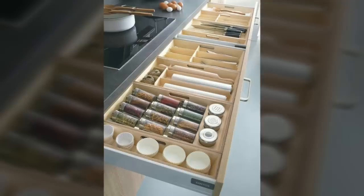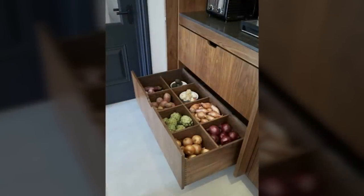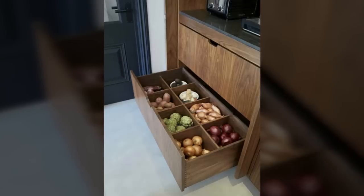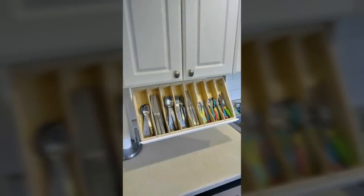Fourteenth, use the inside of all your doors. Whether we're talking about your cabinet door or your pantry door, there is space to be used on the inside of them. Hang up measuring cups, make a bulletin board, add a shelf — and so on.